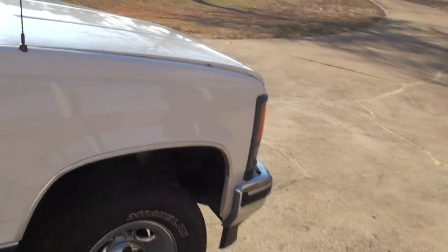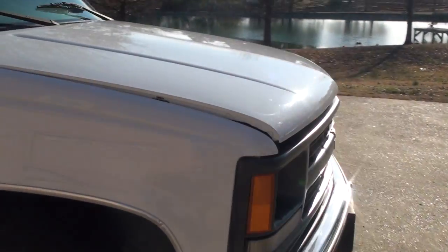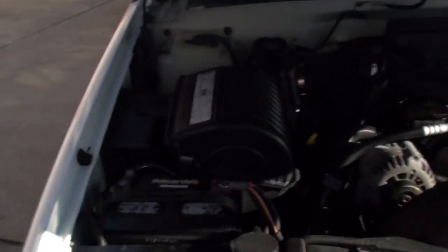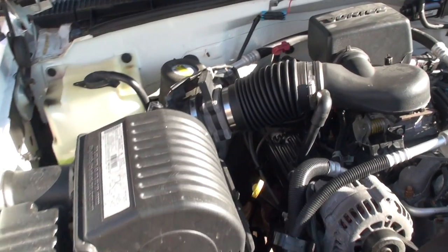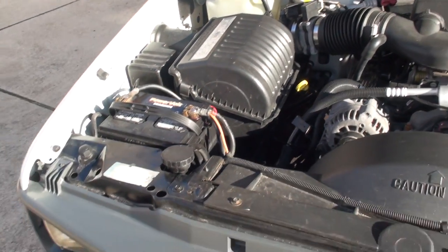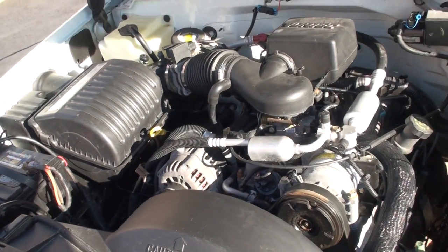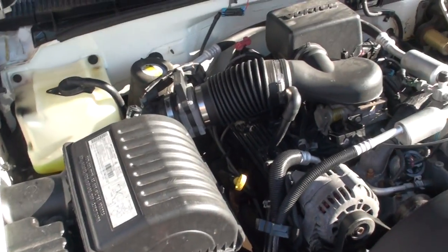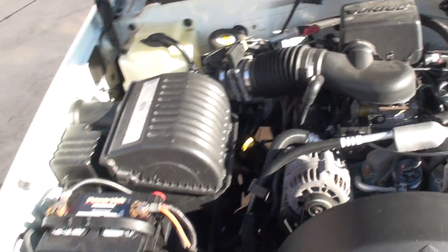We did have to do some work under the hood. We had to replace the injection assembly on top of the intake. It was upgraded to the newest one that's made to handle the ethanol. It runs nice and smooth now. Oil's been changed, it's got a new battery. Everything checks out all right.